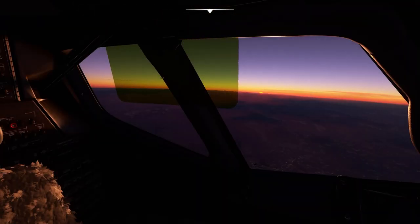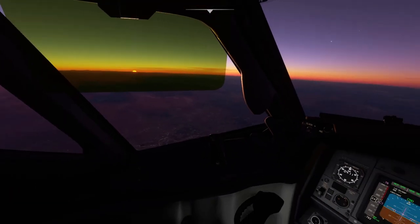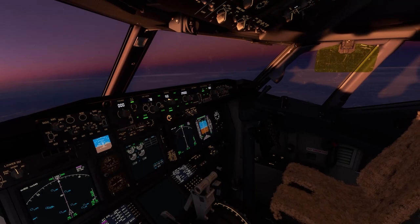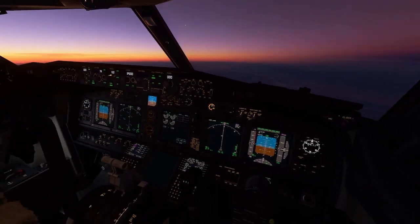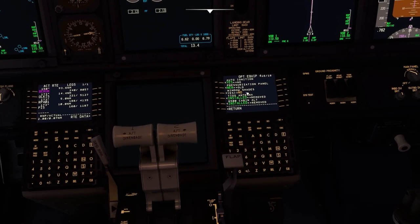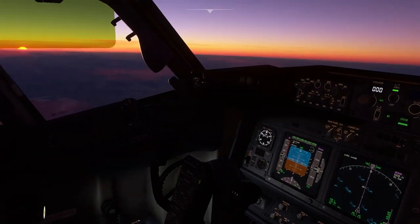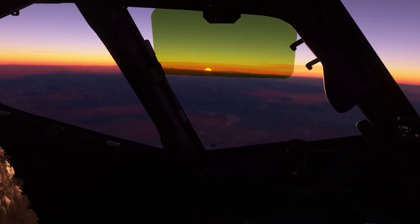We'll also be getting new rosin track-mounted sun visors and sun shades. The 737-800 package comprises the passenger airliner, the BBJ-2, the 737-800 BCF which is the freighter, and the 737-800 BDSF which is a converted freighter from passenger — which will be different than the Boeing freighter.